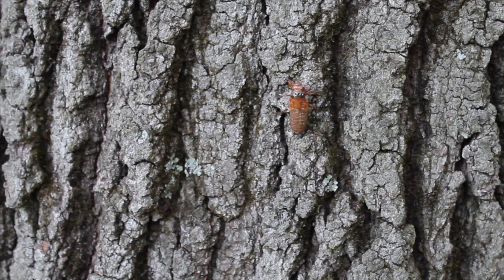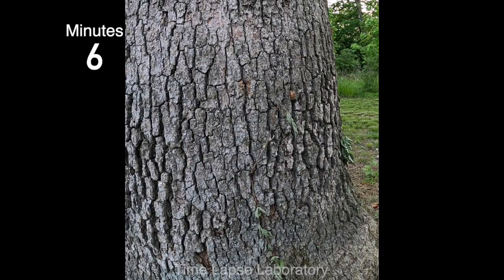I wanted to film them on the trees, but the cicadas usually come out at night to molt because after they molt, they are very soft, and the insects take some time to harden up. So by molting at night, they are better able to avoid predators, harden up, and fill their wings. You can see here, as the light begins to fade, more and more cicadas climb up the trees.